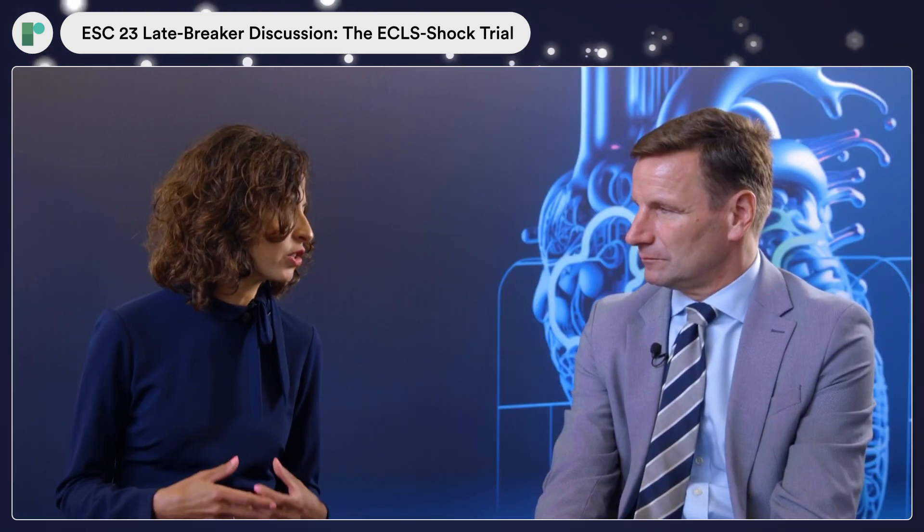I'm Harriet Vanspaul, Associate Professor of Medicine from McMaster University, and I'm so honoured and delighted to have my friend Professor Holger Thiel from the University of Leipzig in Germany here at ESC 2023 to discuss his hotline trial ECLS-SHOCK, which has been transformative. Welcome, Holger. I'm going to start by asking you to tell us about ECMO — how does it work and why has it become so popular in the use of cardiogenic shock?